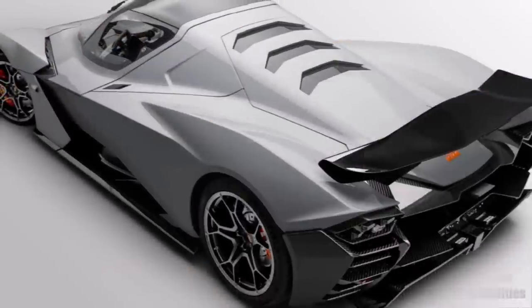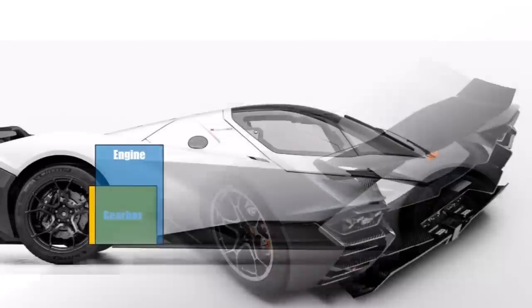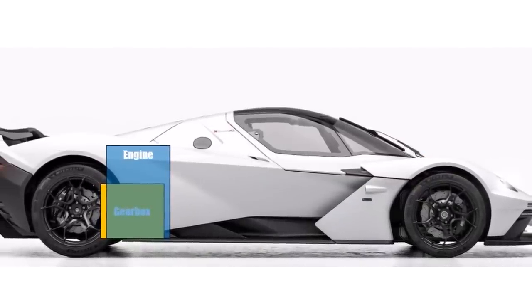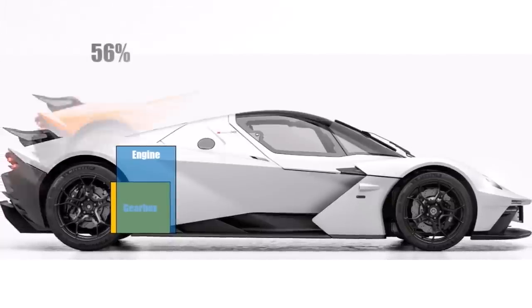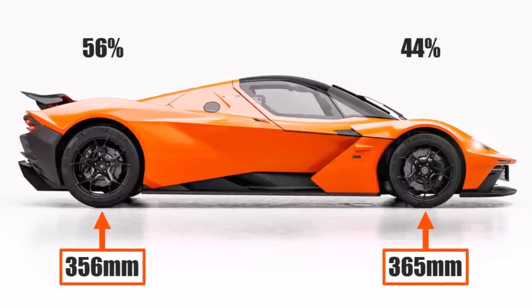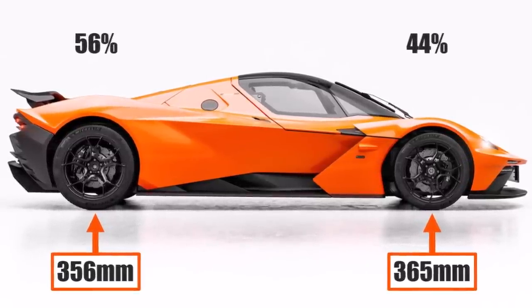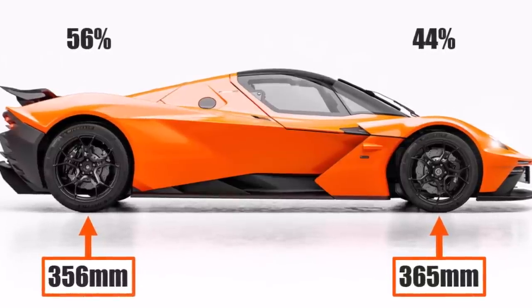So let's dive a bit deeper into the technical aspects of the car. The special thing about the package is that the engine and gearbox sit transversely in front of the rear axle, so the whole drivetrain is at the very end, which results in a slightly rear-biased weight distribution. Because of that, we have almost identical brake dimensions with 365mm disc at the front and 356mm at the back.